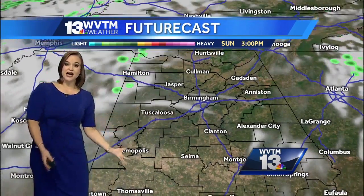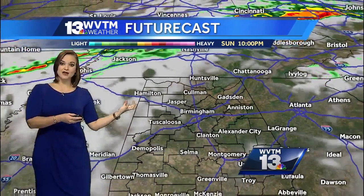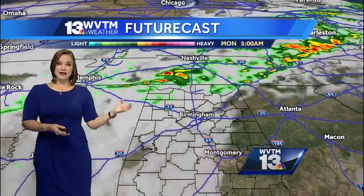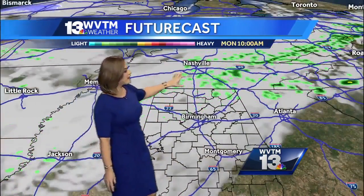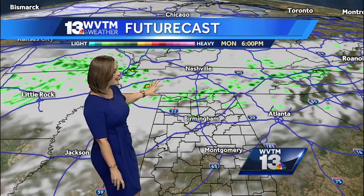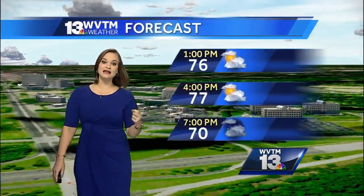Cloud cover is our main feature in the sky today. As winds come up from the south, we'll continue to see those clouds and feel that humidity by tonight. For Monday, that front will start to arrive Monday morning, so showers in northern Alabama and in the Tennessee Valley are possible into Monday evening.